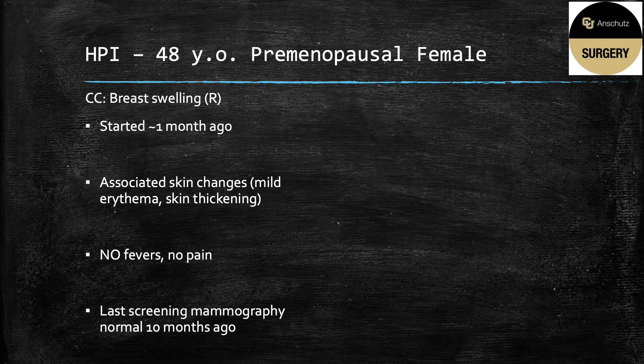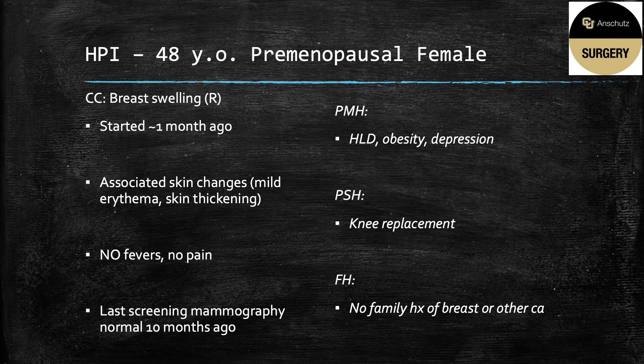Her last screening mammography was normal 10 months ago, and she's had routine yearly mammographies that have all been negative since the age of 40. Her past history is pretty non-contributory. She has obesity, hyperlipidemia, a knee replacement, and as far as she knows, no family history of breast or other cancers.